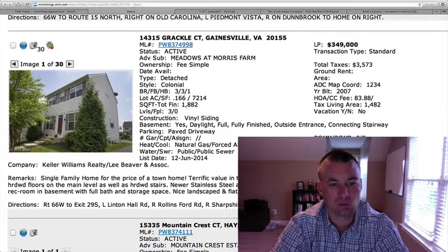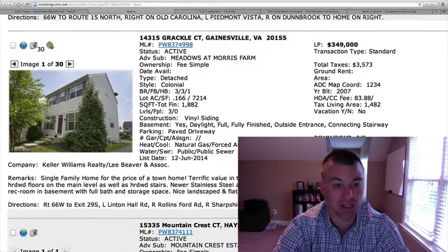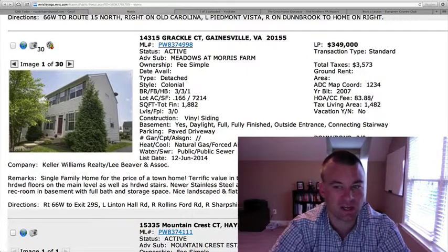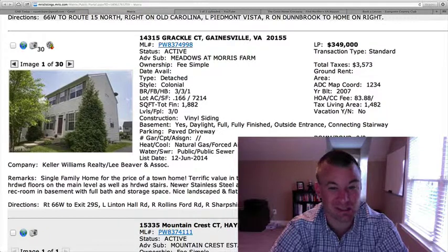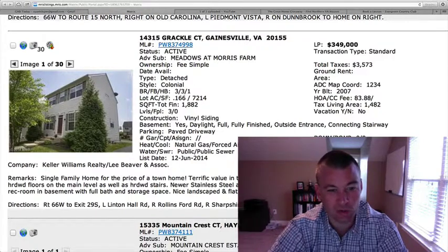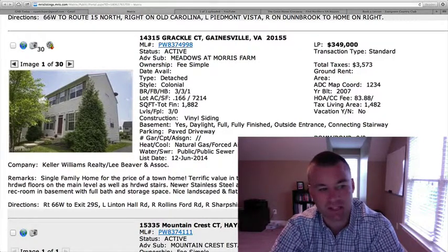14315 Grackle Court, Meadows & Morris Farm, $349,000. This is a detached colonial — a smaller colonial, that's why the price tag is only $349,000. Three bedrooms, three and a half baths, 0.166 of an acre, so a smaller lot. 1,882 square feet total, including the finished basement area. Not a huge home — perfect for a first-time home buyer. It's located on a cul-de-sac.